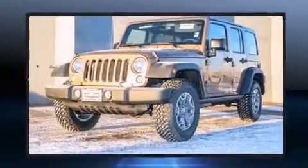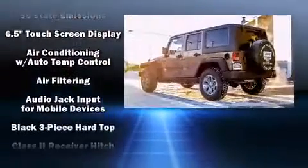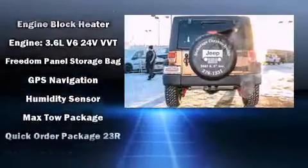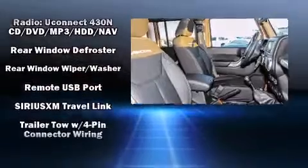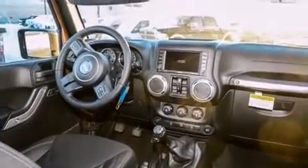Jeep also prioritized safety and security with features such as dual front impact airbags with occupant sensing airbag, integrated rollover protection, traction control, brake assist, a panic alarm, and four-wheel disc brakes with AVS. Electronic stability control ensures solid grip atop the road surface, no matter how challenging the driving conditions.